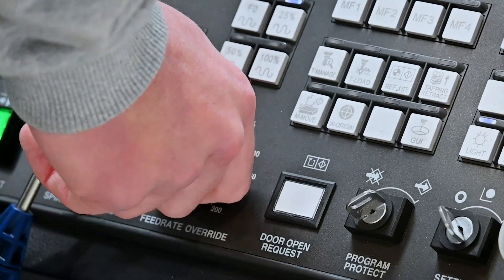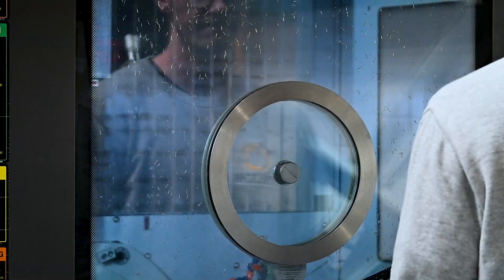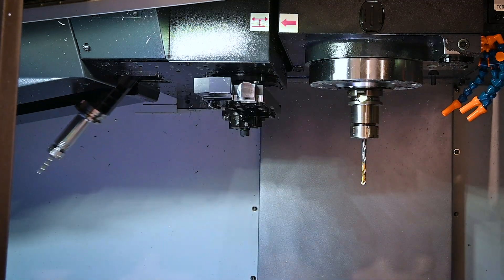A CNC machine is a computer numerically controlled machine. We have two of those here at OpenStar — one three-axis milling machine and a five-axis.